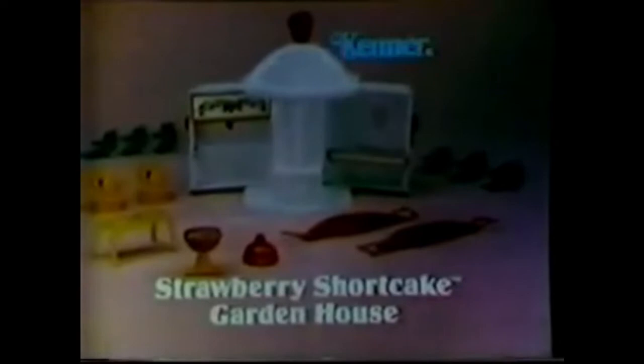I'll bring out a chair so she can relax. I'll fix refreshments. The party's over, Strawberry. Time to nap. Sweet dreams! New Strawberry Shortcake Garden House. Strawberry Shortcake doll, sold separately.